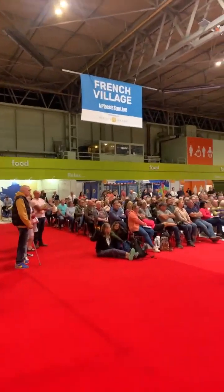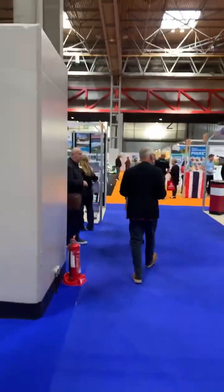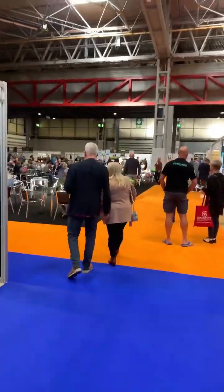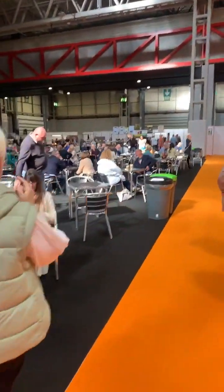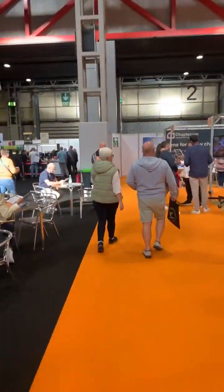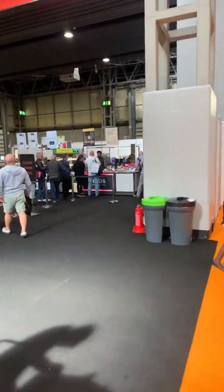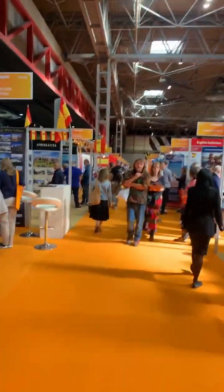Here we are back at the French village. They don't exactly look excited but maybe they're concentrating on what he's saying. Here we are again at the café. In summary, it's a good place to come. The ticket price is very reasonable — you can get ticket prices that include the parking as well. The amount of information you can get is quite incredible.